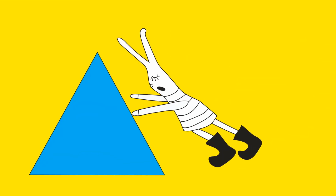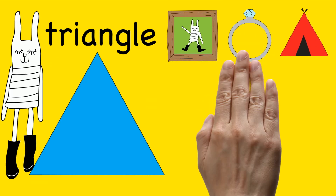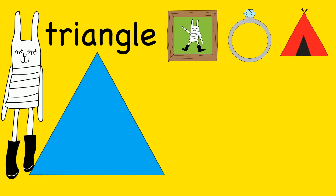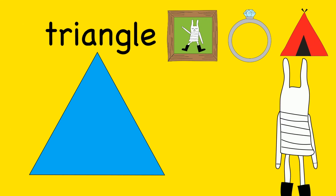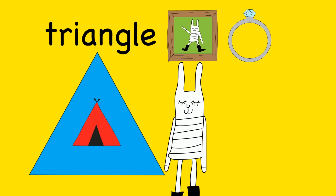I see a triangle. Can you show us an object that is shaped like a triangle? A tent is shaped like a triangle.